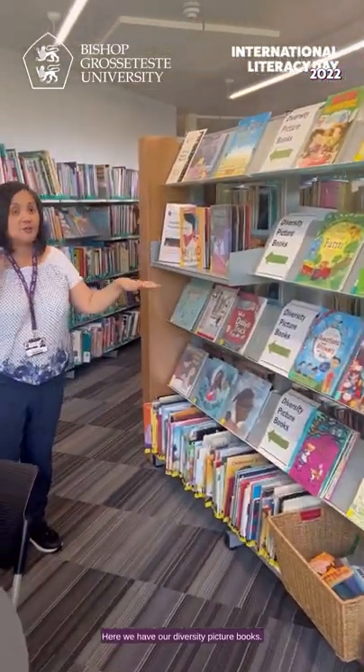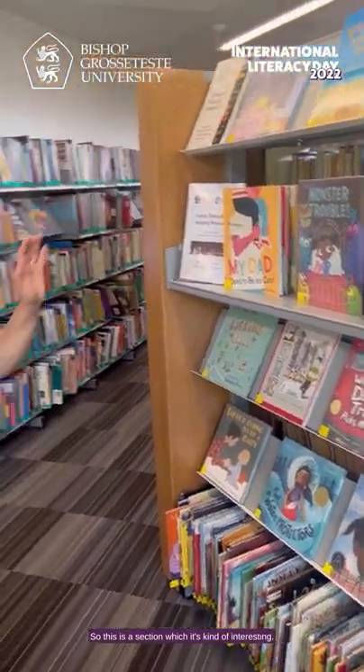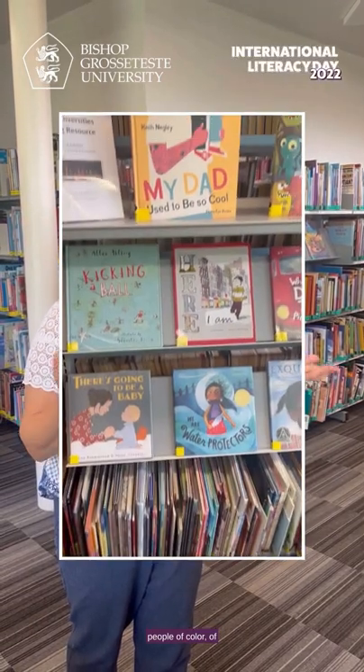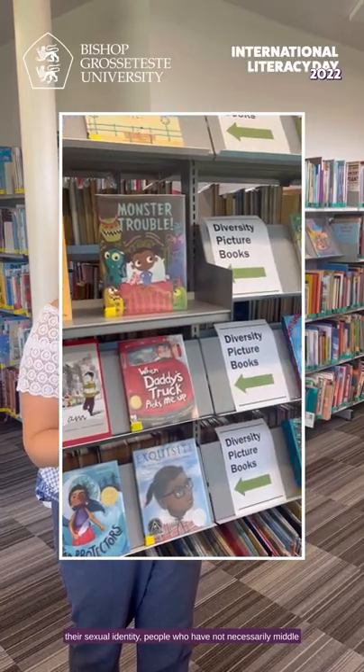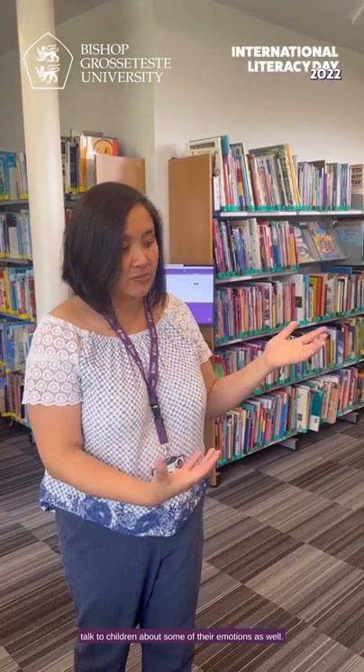Here we have our diversity picture books. A lot of books these days are about representing people of color, people of different sexual identities, people who don't necessarily come from middle-class happy families but who may have experienced a parent dying or are dealing with important issues like grief. This section will be really useful if you're trying to teach a lesson or to reach out and talk to children about some of their emotions.